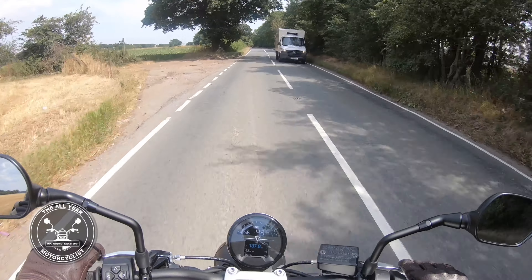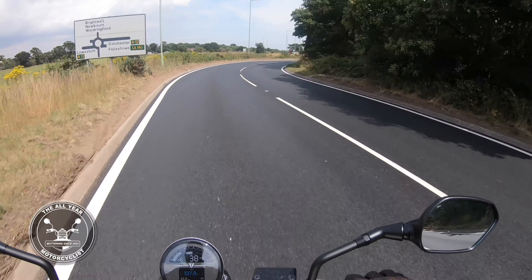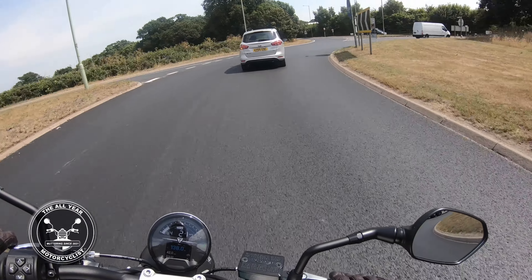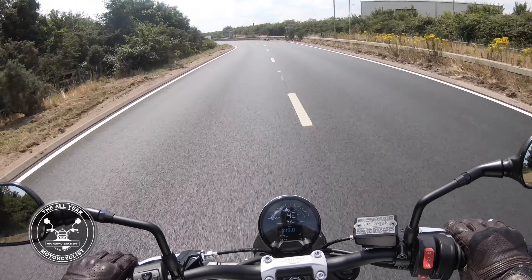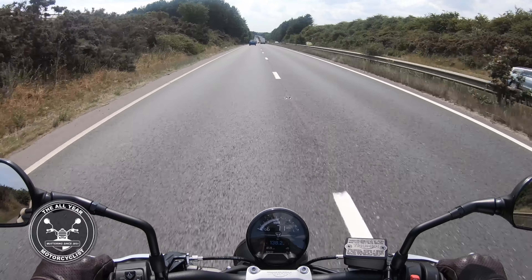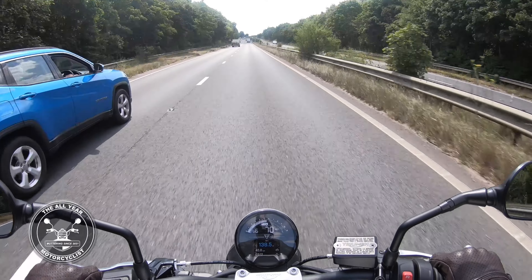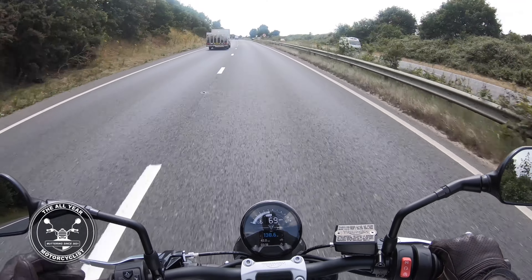Good news — this corner up here that I've said a few times I hate, they've gone and resurfaced it. Brand new tarmac, it's the sort of stuff dreams are made of when you ride a motorbike. If only the whole road was like that. Here we are at 70 miles an hour and the wind isn't too bad — just like on the Bonneville really, no different at all, maybe even a bit lighter. The bike just sits nice and steady.